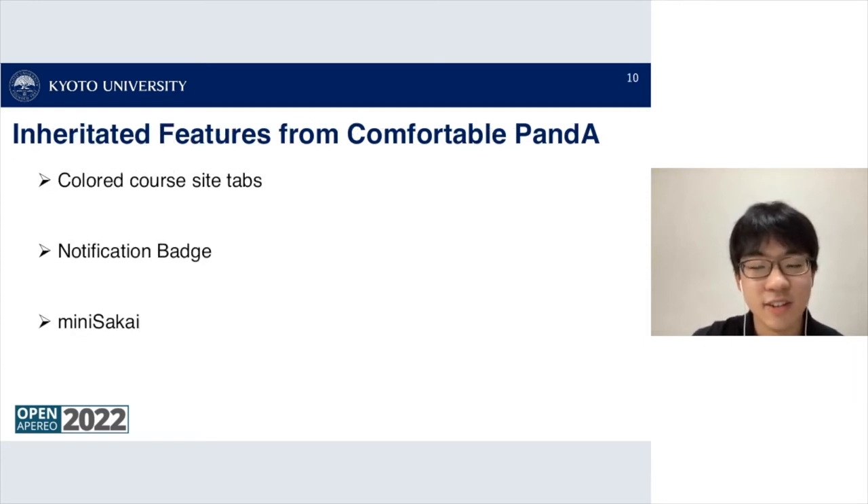I'll introduce the three main features inherited from Comfortable Panda that are also available in Comfortable Sakai. The first feature is colored course site tabs, the second is a notification badge, and the third feature is Mini Sakai.